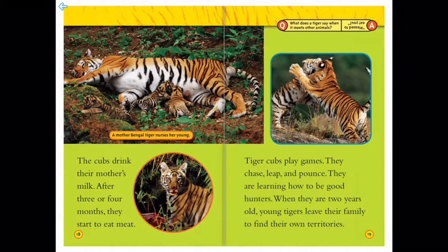Hey, what does a tiger say when it meets other animals? Pleased to eat you!